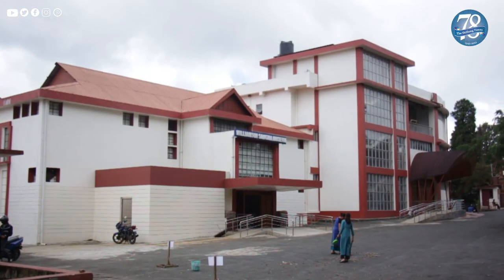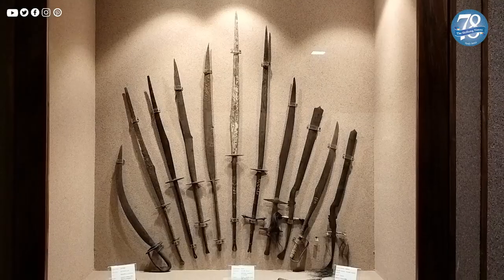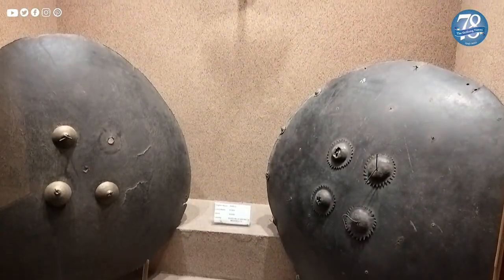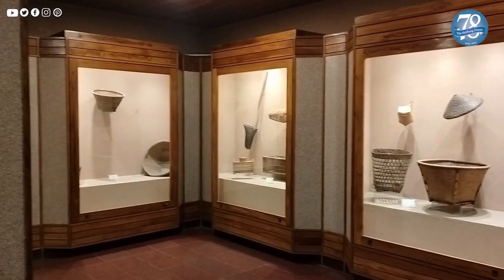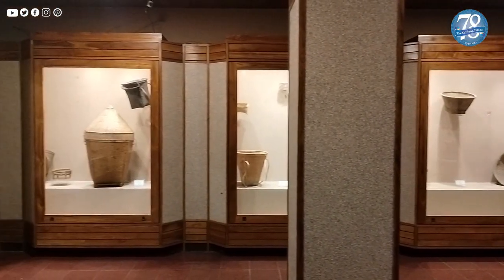This two-floored, red and white coloured museum — with traditional mats as its wallpapers and countless relics and traditional items kept inside spotless glass cabinets — speaks volumes about the rich heritage and culture of the Khasi, the Jaintia, and the Garo tribes of Meghalaya.